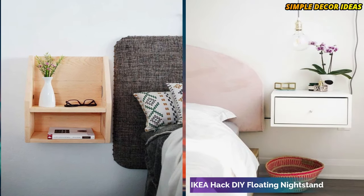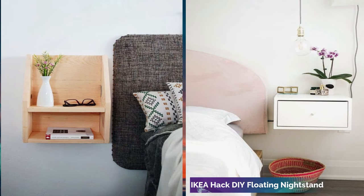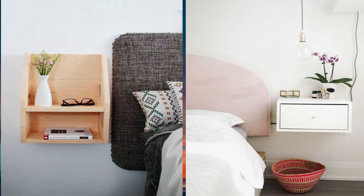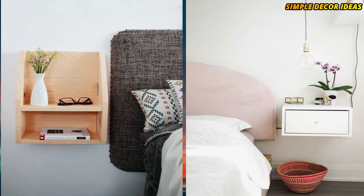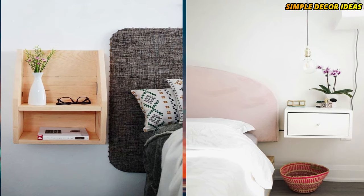2. IKEA Hack DIY floating nightstand. A set of IKEA drawers can be paired down to a single floating nightstand with this genius tutorial. It's the Scandinavian accent your bedroom needs.